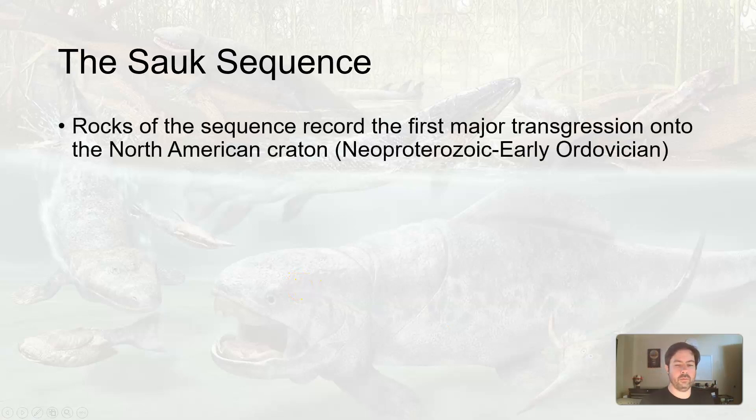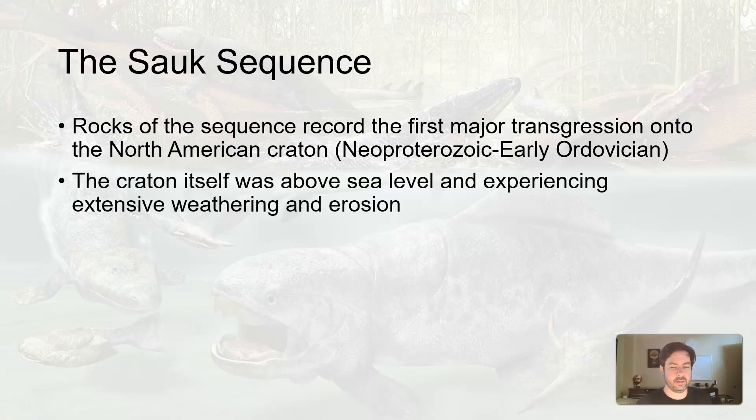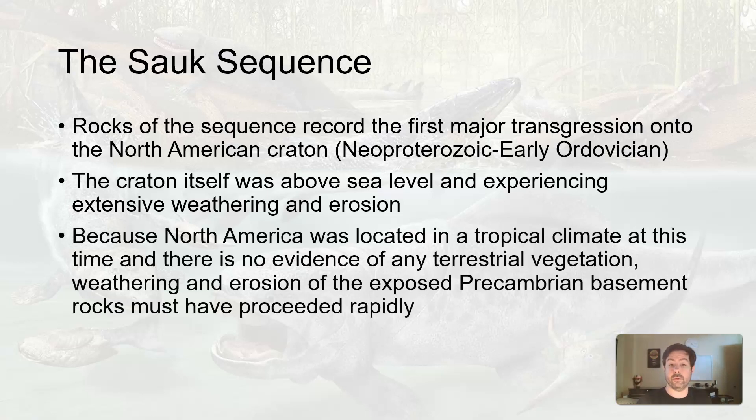The rocks of this sequence record the first transgressive-regressive event that covered the North American craton. The craton itself was, even prior to this, above sea level. So it experienced weathering and erosion at a pretty fast rate — sediment was being dumped into the margins of the continent. These sediments eventually build up to create sedimentary rocks, and later aided in the creation of some of these mobile belts along the margins of these cratons.